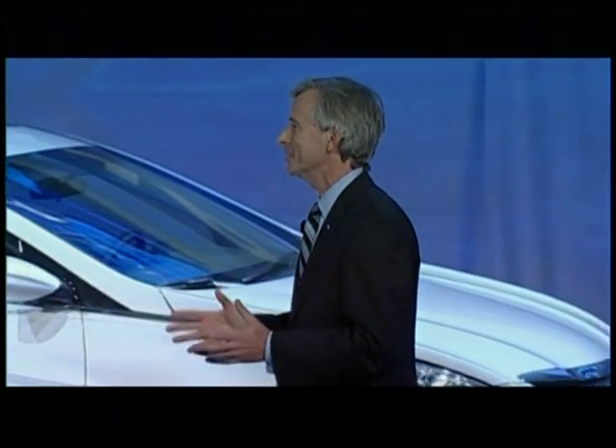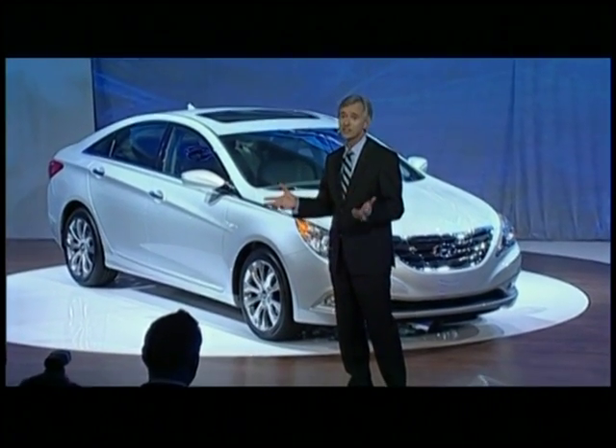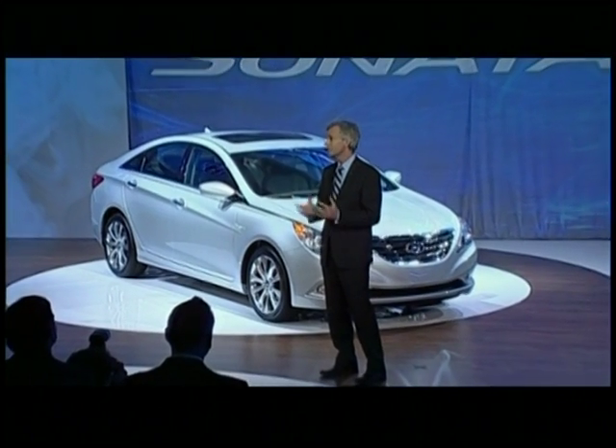So Sonata, obviously an incredibly important car for us, for Hyundai. It competes in the single largest segment in the U.S. industry. It is our brand-defining product. It's our face to the world. And throughout its 20-year history here, it's made a big impression — we think a real sizable impression on American car buyers.